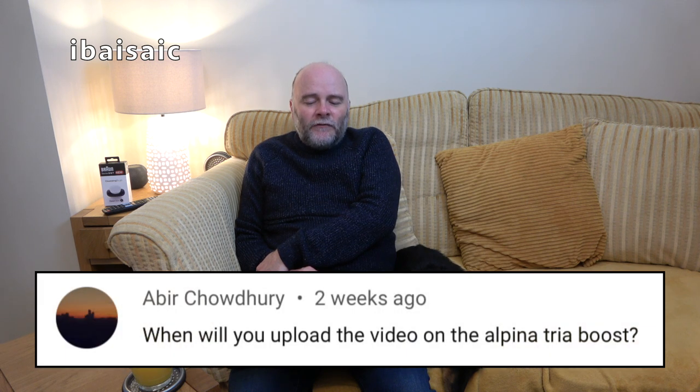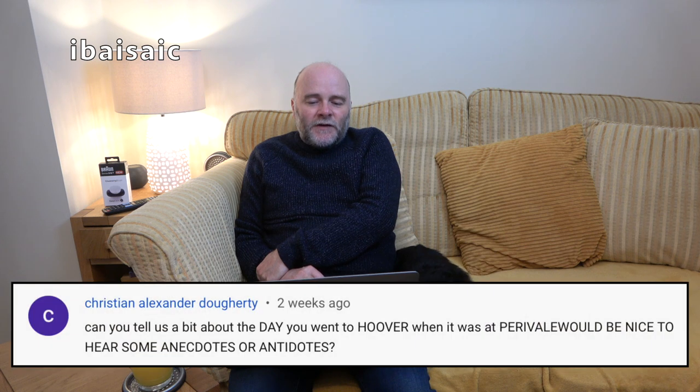Abir Chowdhury asks: when will you upload the video on the Alpina Trier Boost? This year — that's all I can say, I don't know when because I've not made a video of it yet. James the Vacuum Kid asks: have you ever had a Dyson DC07, could you do one on the channel? Yes I have, and probably not — I don't intend on buying another one.